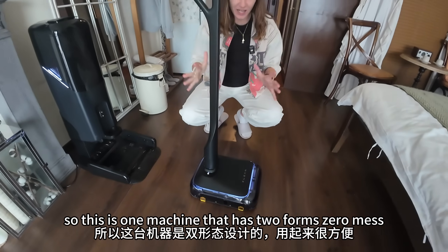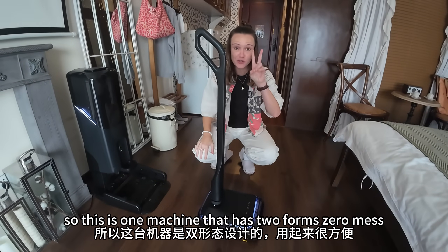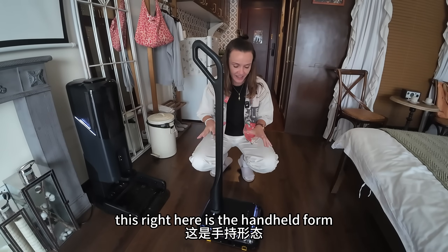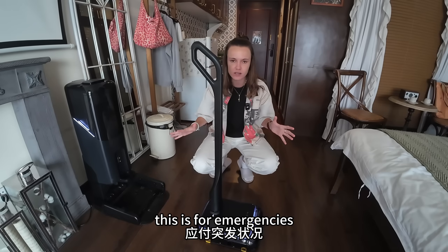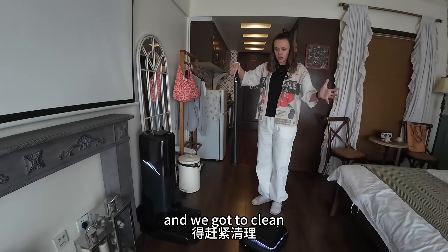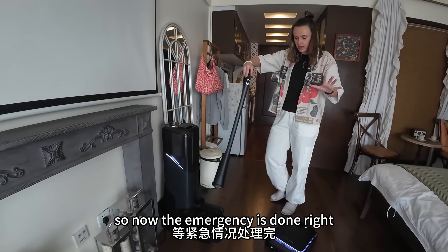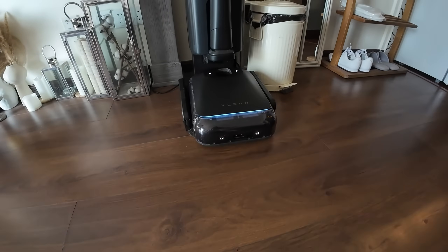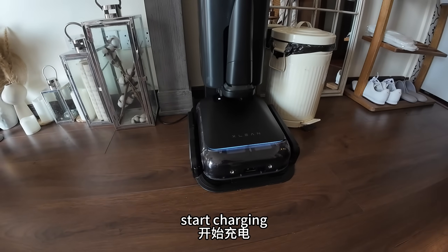This is one machine that has two forms, zero mess. This right here is the handheld form — this is for emergencies. The things that happen every day when we're late for work and we got to clean. The emergency is done, I'm going to put this back. The robot is going to come back and start charging.